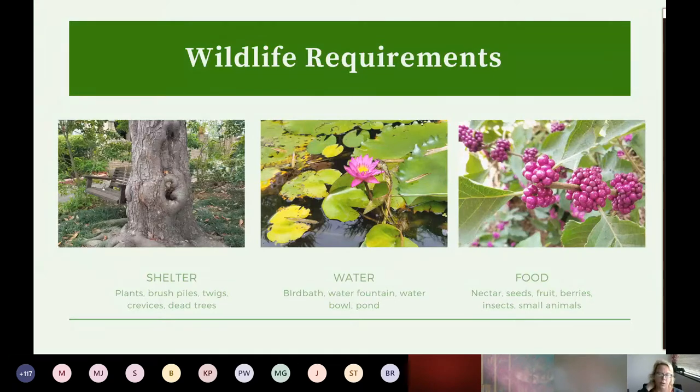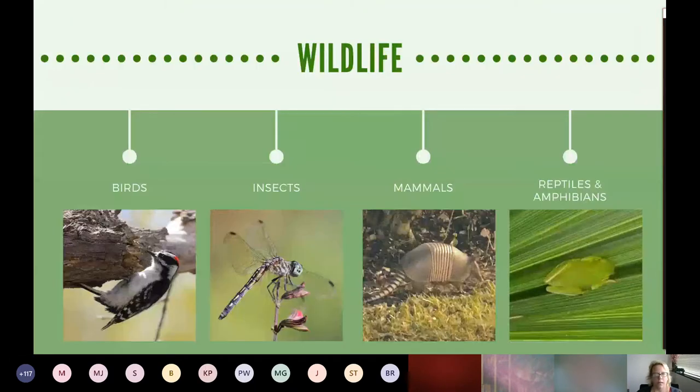Food goes beyond our plants — the nectar, seeds, fruits. It's also what those plants bring in, like insects and small animals that end up being food for other creatures. Our four main categories are birds, insects, mammals, reptiles, and amphibians. All of these categories have a complex interdependency with one another. When you take one out it has a domino effect, but when you add all four in, that's what adds diversity.